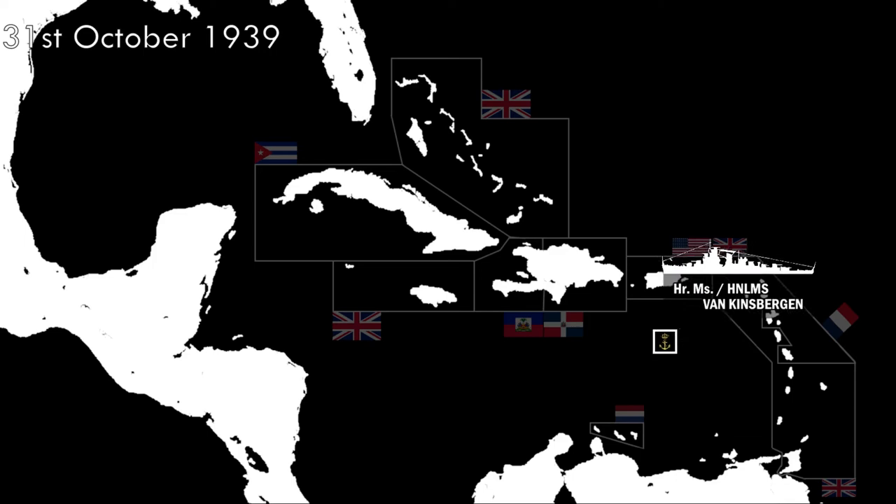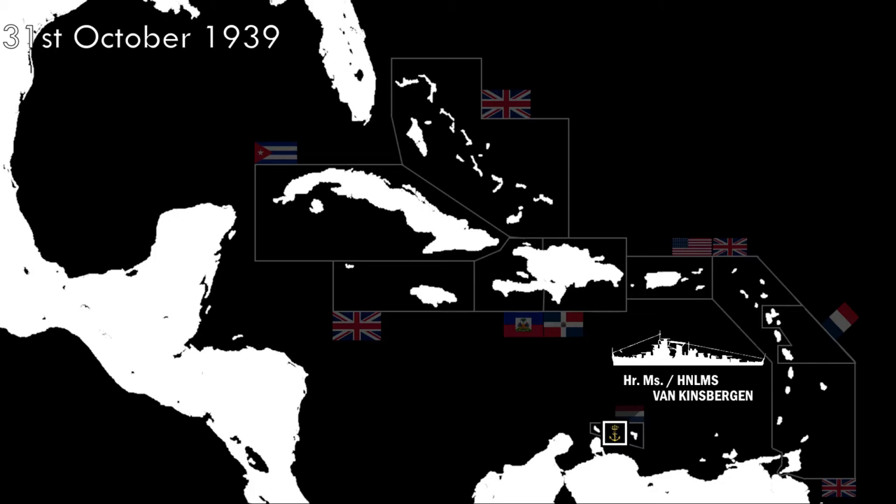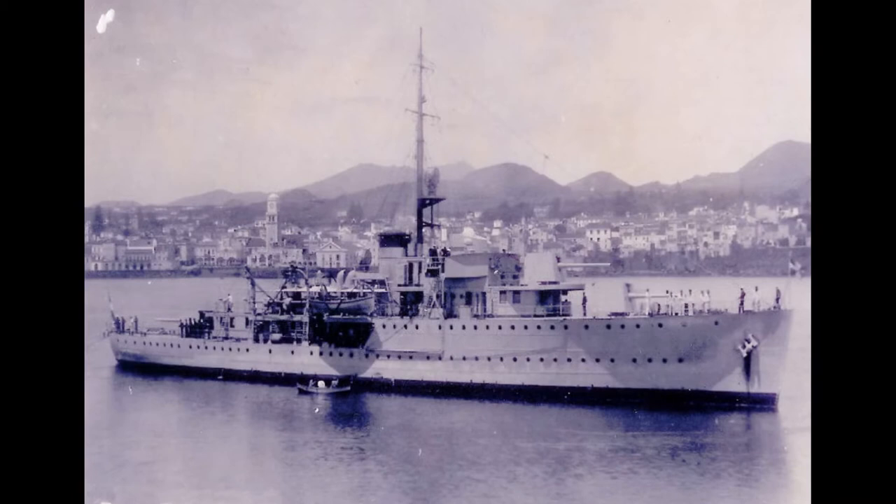Van Kinsbergen arrived in the West Indies for the first time on October 31, 1939, to relieve Johan Maurits van Nassau and train a new batch of sailors. The very next day, November 1, 1939, she intercepted an unknown British destroyer entering Dutch waters and told her to leave, as the Dutch were abiding by the neutrality stance declared in September 1939. The destroyer complied. Two months later in February 1940, a British cruiser entered the same scenario and was also resolved quickly.